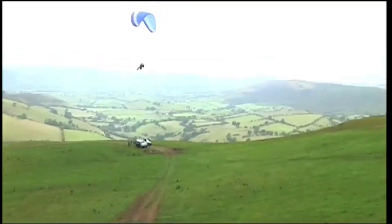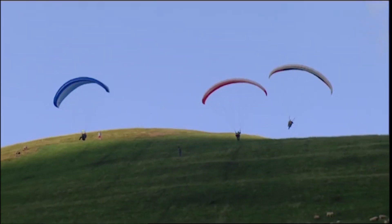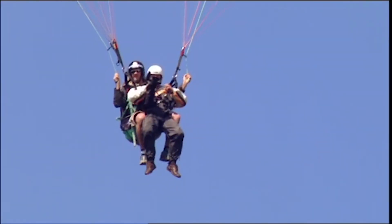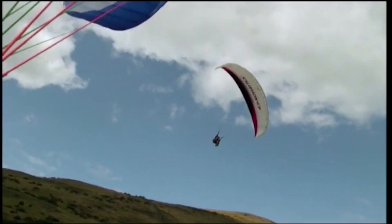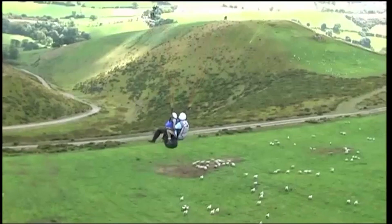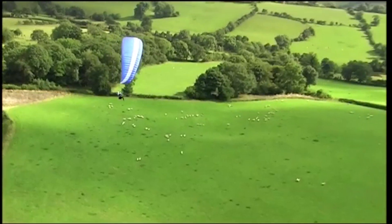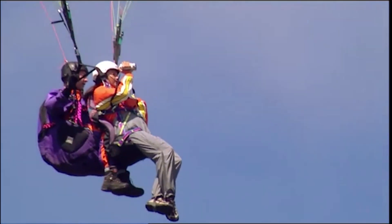Paragliding is the perfect environment in which to test our camcorders. The flight will last just a few minutes, so if any of them are too tricky to use we'll miss all the magic moments. We've got fantastic views to film, so we can see which camcorders record the most detail, which consumes two features the best, and the producers asked us to film ourselves — impossible if the cameras are too cumbersome to handle.